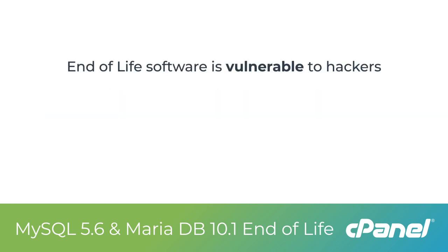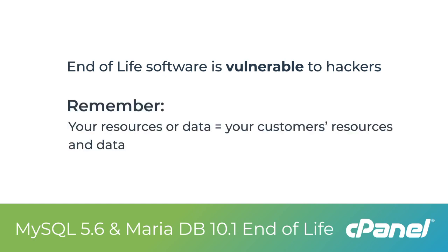If your server is currently running end-of-life software, it is vulnerable to hackers looking to gain access to your resources or data, which is ultimately your customers' resources and data. We don't want that to happen.